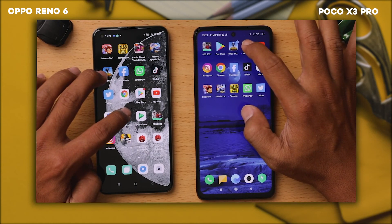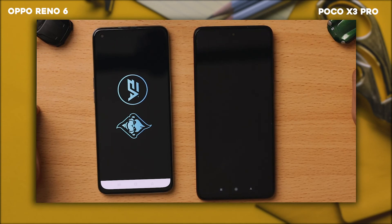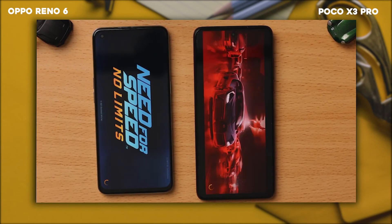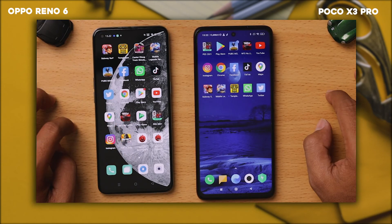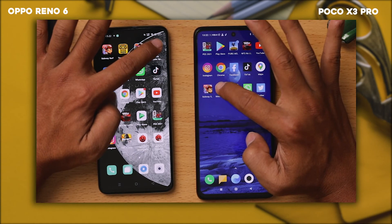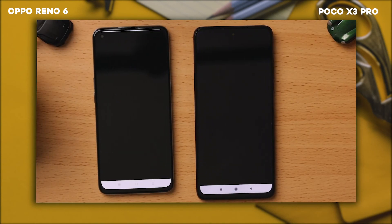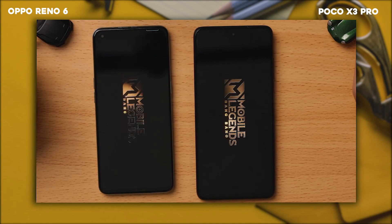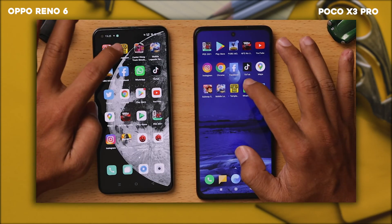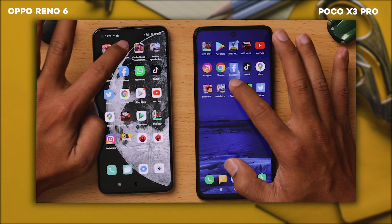Kita ke PUBG Mobile. Kita ke Mobile Legends. Dan terakhir kita mau ke Genshin Impact.